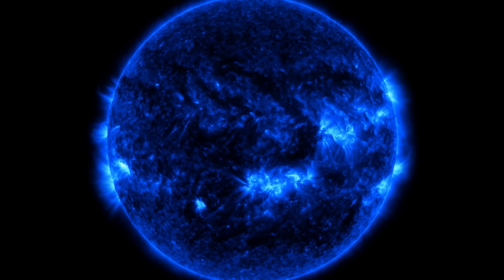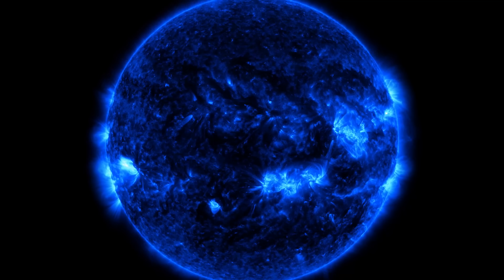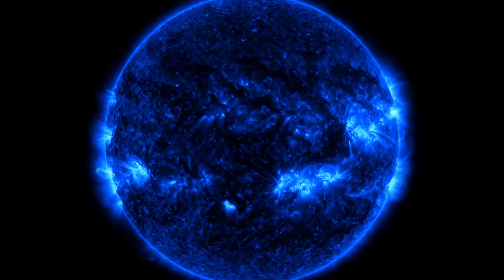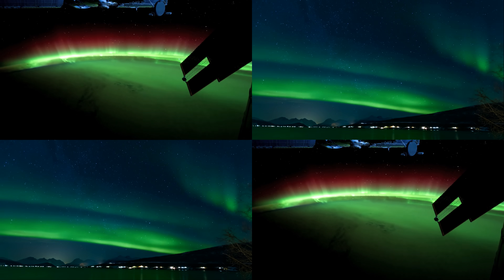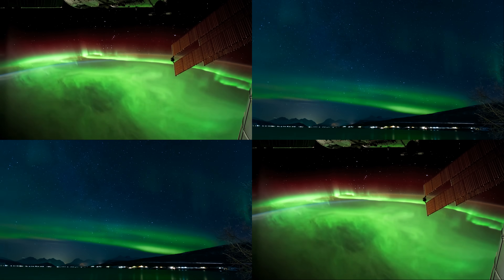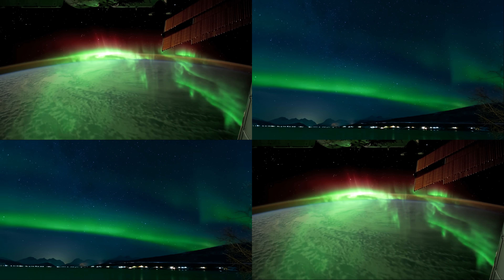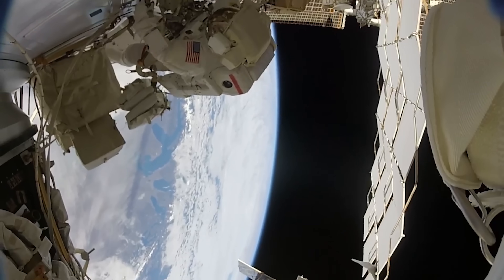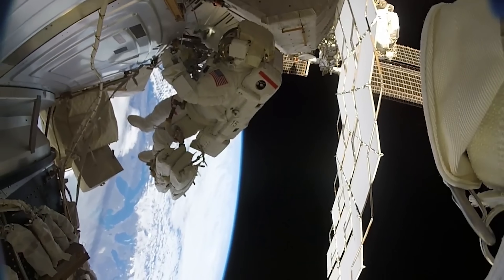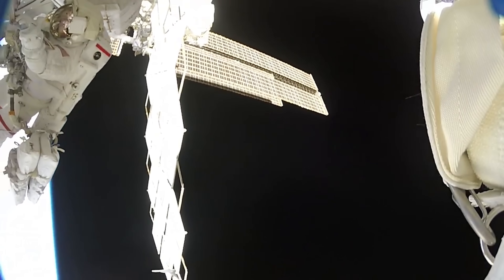The peaks and dips in this cycle are called the solar maxima and solar minima. At the maximum point, sunspot activity is at its height and solar flares shooting billion-ton clouds of ionized gas into space are common. On Earth, this means many more auroras as ejected particles collide with our atmosphere. However, space agencies must be on high alert, as radiation storms can be dangerous to astronauts in orbit, and satellites and communication systems can also be damaged by rogue storms of solar radiation.